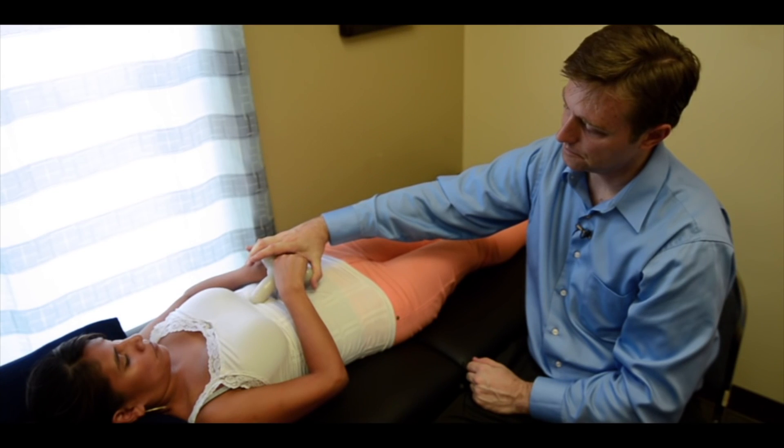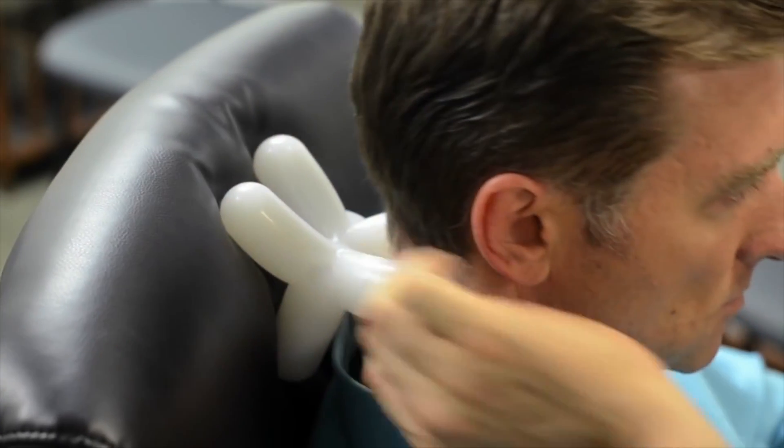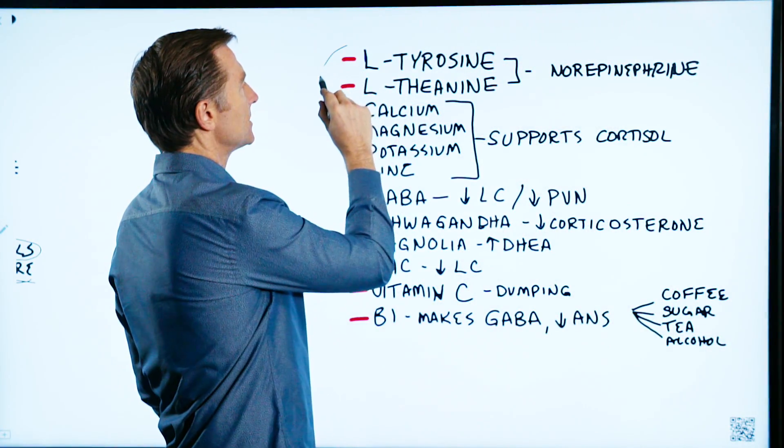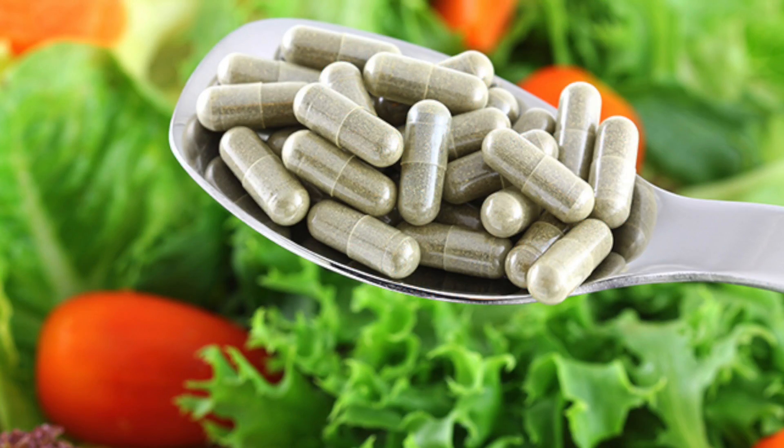Acupressure is another option — there's a do-it-yourself acupressure technique that shows you how to extract stress from your body. Now, there are also things you can take to reduce stress. These two are amino acids: L-tyrosine and L-theanine.